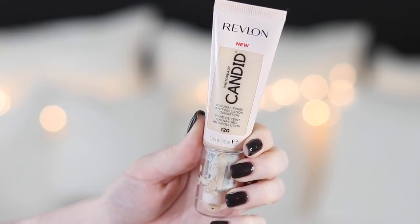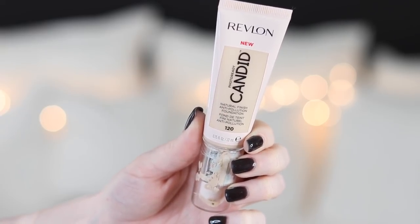Today for Foundation Friday, we have a new drugstore foundation. This is by Revlon — it's the new Candid Photo Ready Natural Finish Anti-Pollution Foundation. It's been a hot minute since Revlon released a new foundation. This retails for $10.99, and you get less than a standard fluid ounce — only 0.75 fluid ounces. It launched with 30 shades, which is definitely a step up for the drugstore.